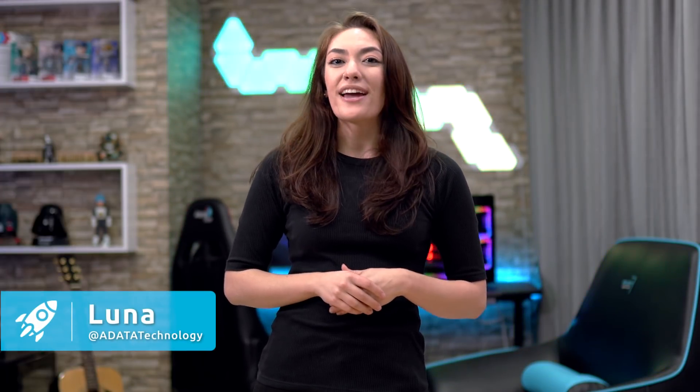So you're building a PC for the first time. Now you might be tempted to jump right in and get to the motherboard, graphics card, or CPU, but there's one important thing that often gets overlooked, and that is memory. Hey guys, I'm Luna and you are watching Quick Tips, a brand new video series where we answer all of your tech questions. Today we are talking about SSDs. Let's get started!